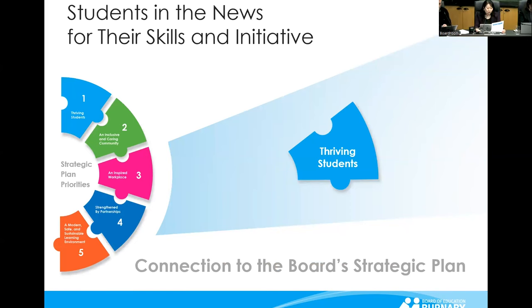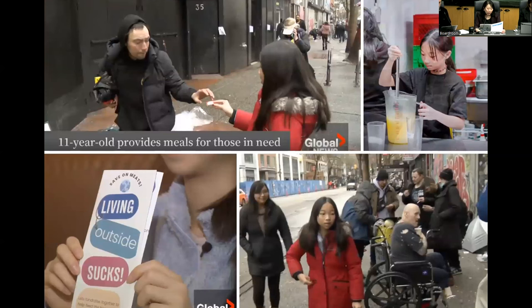Students in the news for their skills and initiative. A grade 6 student at Armstrong Elementary was featured by Global News for her work helping people who are unhoused. This is the fourth year that Kenna Lai has raised funds through projects such as a lemonade stand and yard sale, and she was able to hand out $500 worth of food tokens.